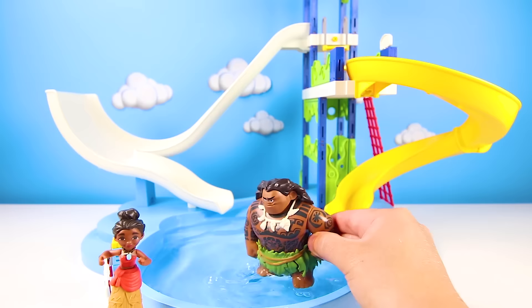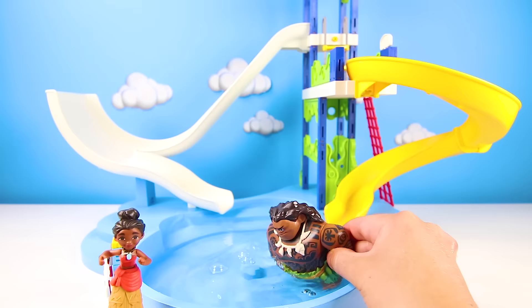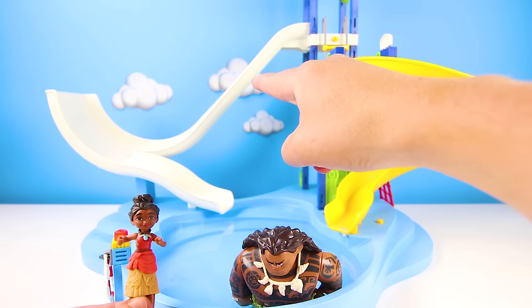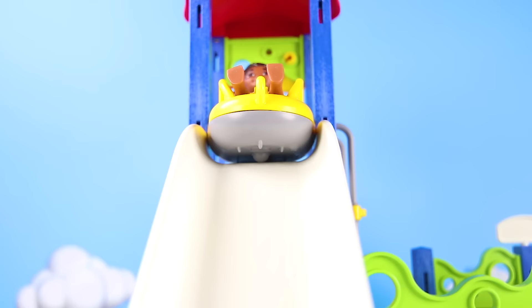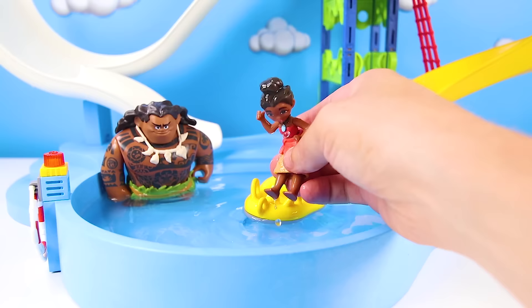Since Maui is so big, he likes to swim in the pool, but Moana's favorite thing is to ride the water slides! We have two really fun slides to choose from. OK Moana, do you want to go on the white slide or the yellow slide? The yellow one! OK, let's go — ready, set, go! Wow, did you see how fast she went down the slide? That was great Moana, you're really wet now! Now the white slide is next! Ready, go! Super awesome — that was so much faster than the yellow slide! I knew Moana was a brave princess, but not this brave!